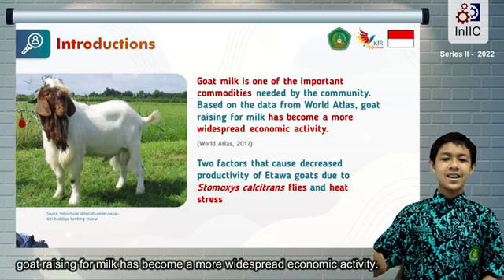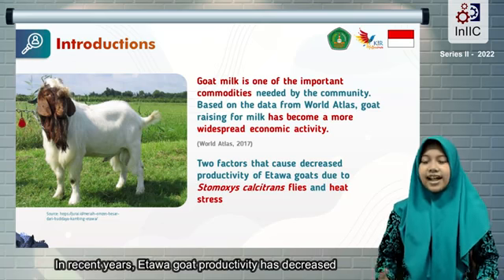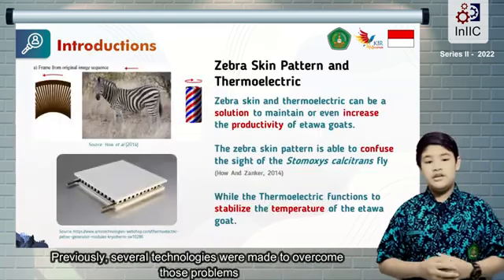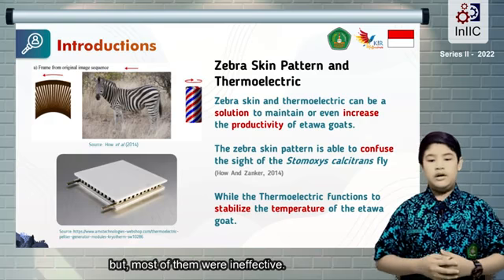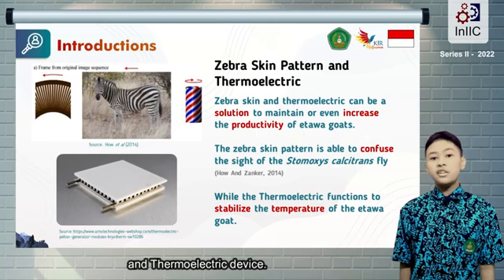Based on data from World Atlas, goat raising for milk has become a more widespread economic activity. In recent years, etawa goat productivity has decreased because of trypanosoma infection from Stomoxys calcitrans and heat stress. Previously, several technologies were made to overcome those problems, but most of them were ineffective.